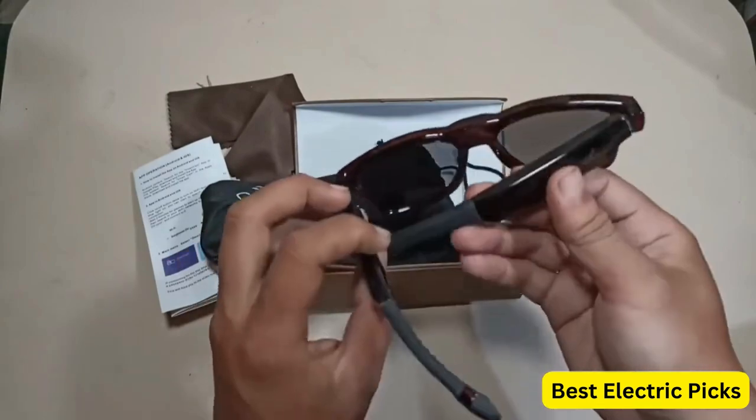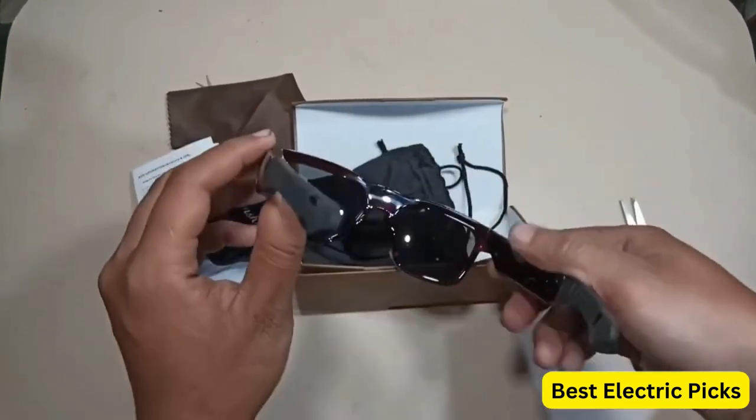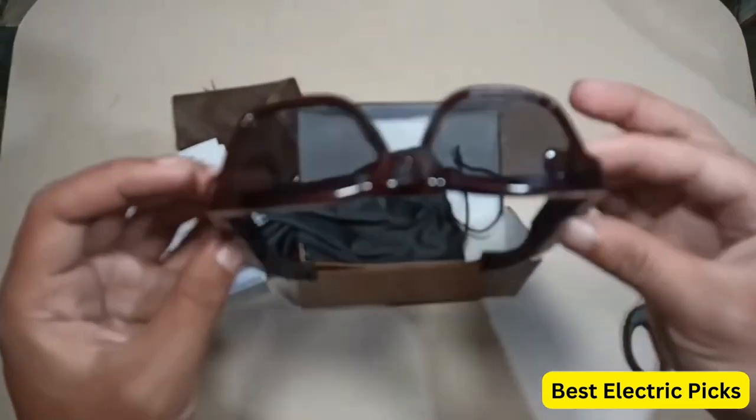In addition to their video recording capabilities, these sunglasses also provide 100% UV protection from the sun's harmful rays. They are perfect for outdoor activities such as hiking, biking, or skiing.